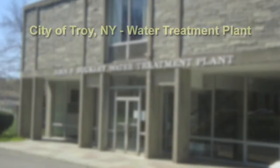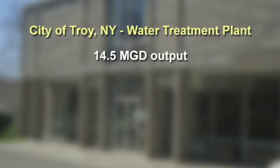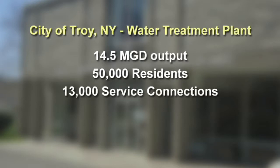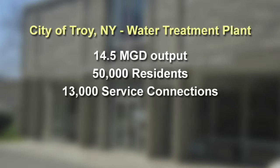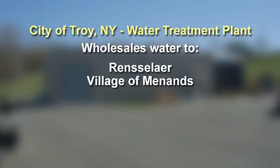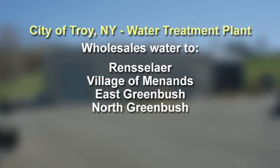The City of Troy Water Treatment Plant produces an average of 14.5 million gallons per day of finished water. The plant serves 50,000 residents of Troy and industrial and commercial customers with 13,000 service connections. The plant wholesales water to the cities of Rensselaer, the village of Manans, East Greenbush, North Greenbush, Brunswick, and Scatacoke.